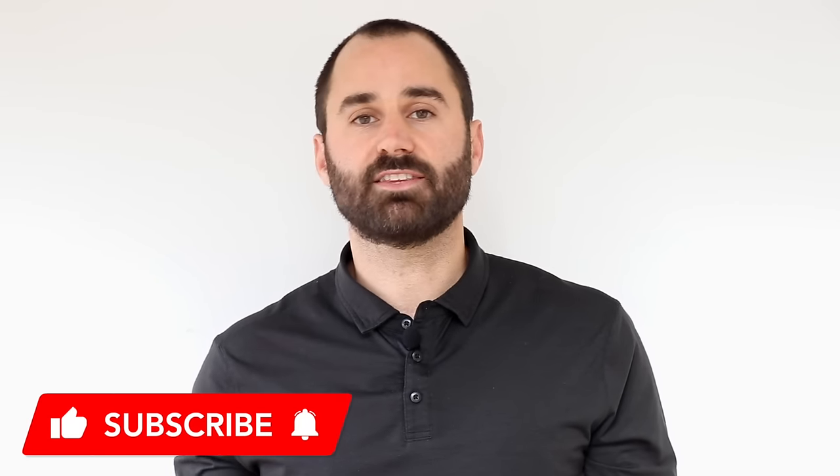Thank you so much for watching our video. We hope you found it helpful — if so, please like the video and subscribe to our channel, as it helps us reach more of our audience.